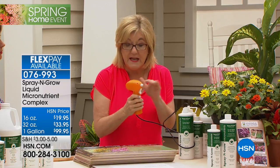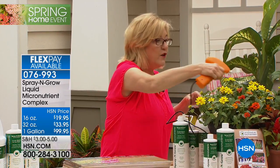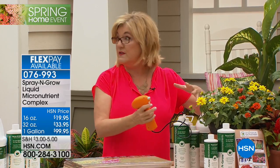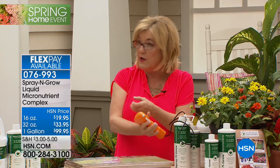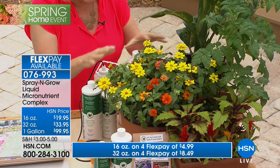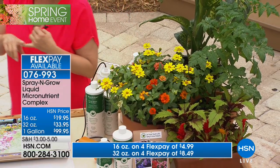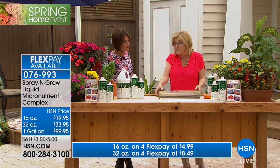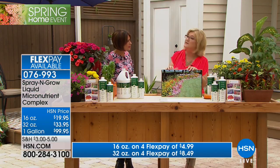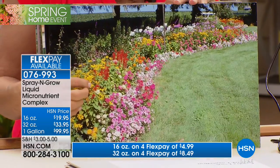All you do is spray the leaves of the plants — it's called foliar feeding. Instead of putting it by the roots, you spray the leaves because there are more leaves and they're bigger. Spray and Grow absorbs through the leaves via stomata — little pores — and moves all the way down through the plant, taking those needed micronutrients wherever they need to go. You're going to get more flowers, more blooms, more leaves, more tomatoes, more bell peppers. More leaves mean more chlorophyll, and more chlorophyll means a bigger plant.